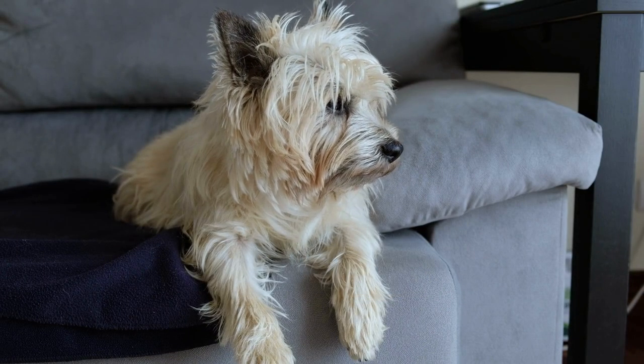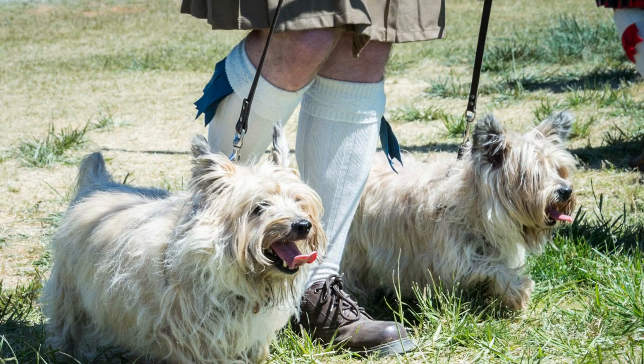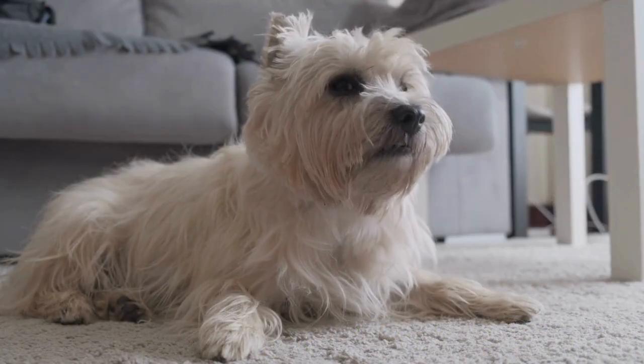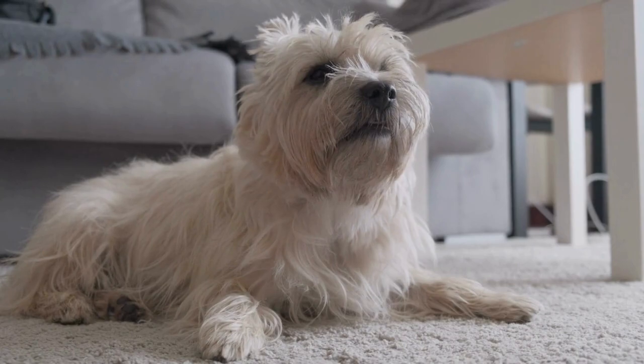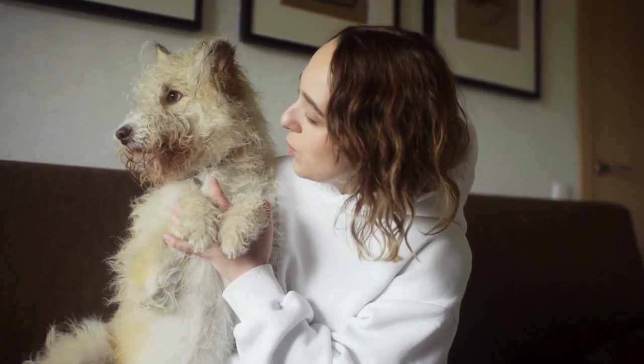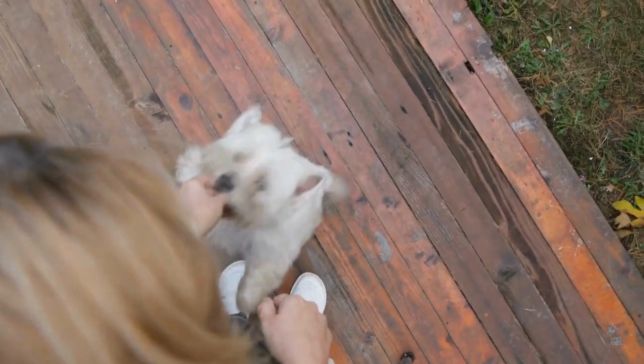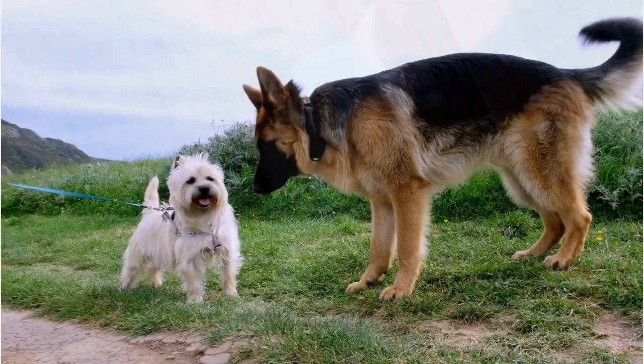Cairn Terriers are a great choice for families who want a lively and friendly companion. They are suitable for both indoor and outdoor living and do well in homes with a fenced yard. They can be trained to live with other pets, but may have a high prey drive due to their hunting background.